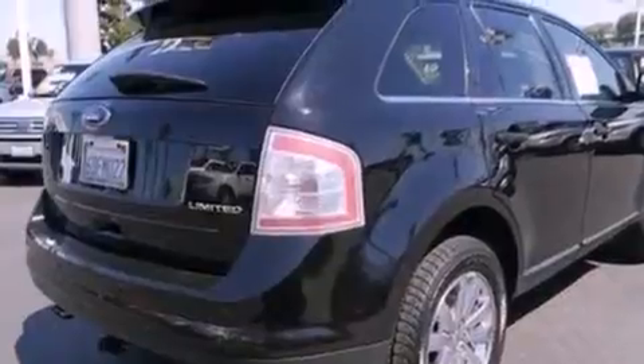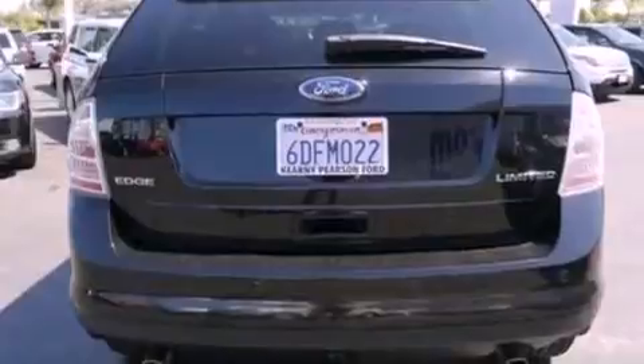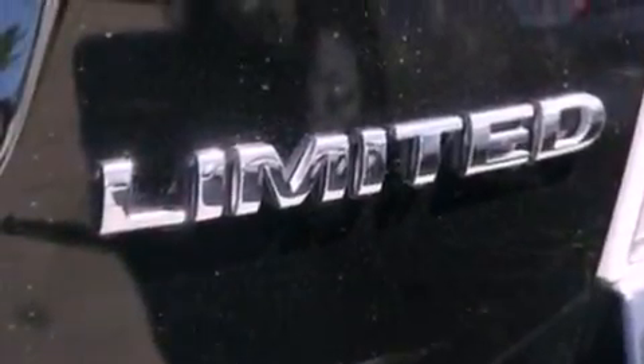The following features are also included: memory settings for the seat's positions so you can recall your favorite alignments with the push of one button, dual power seats, cruise control, a CD player, and leather seats.